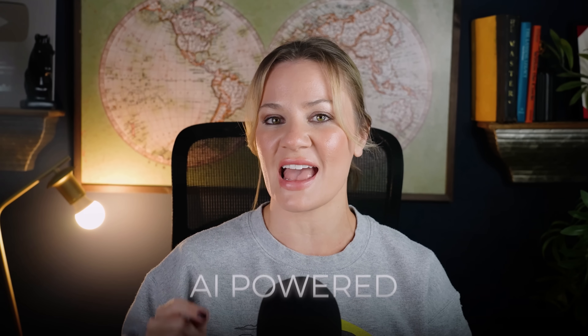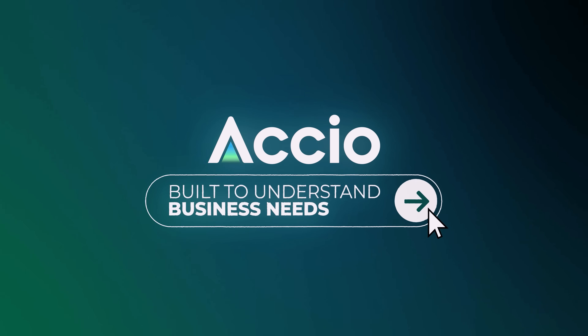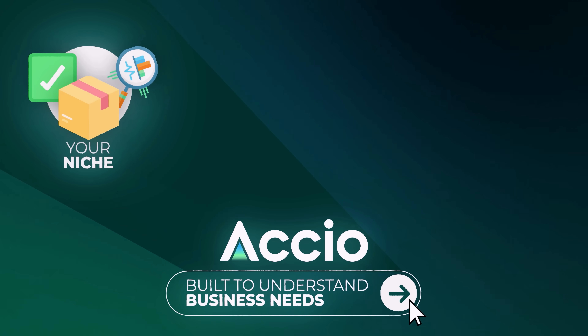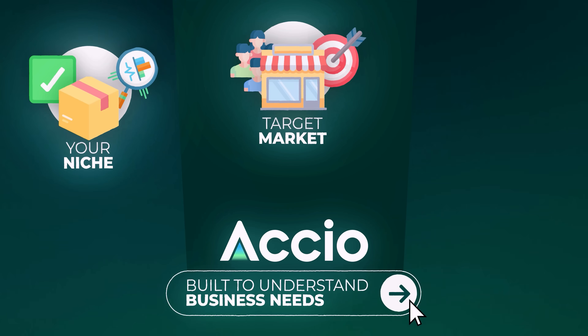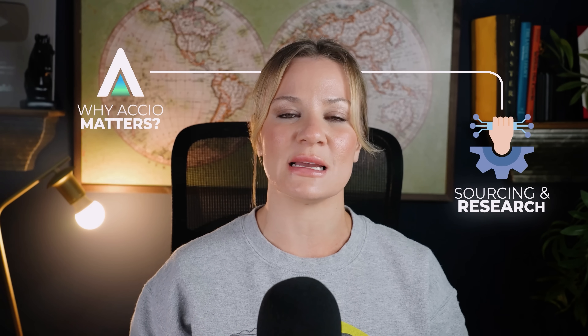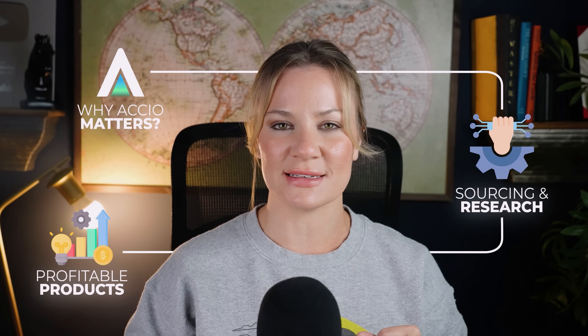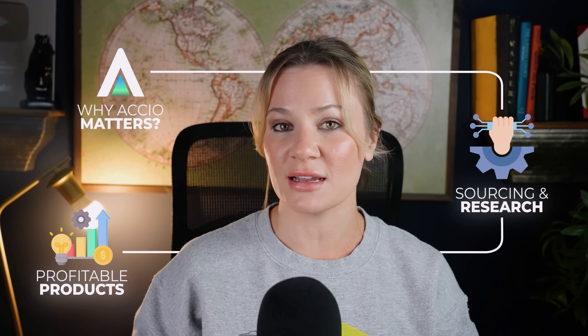Axio is not just another AI tool — it is the world's first AI-powered sourcing agent built to actually understand your business needs and act like an insider, somebody who already knows your niche, your target market, and what's trending across all of global e-commerce. Today I'm going to show you exactly why Axio matters heading into 2026, how it's revolutionizing product sourcing and supplier research, and how you can use it to turn ideas into profitable product lines automatically.